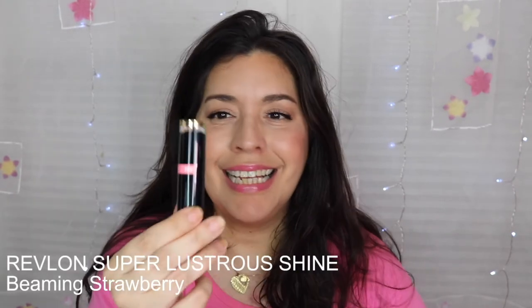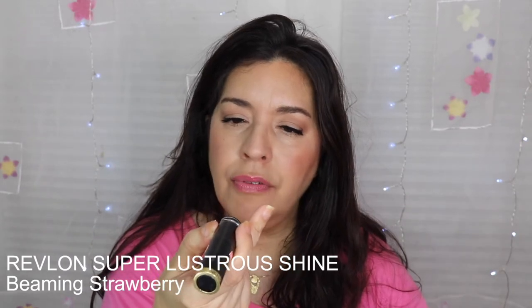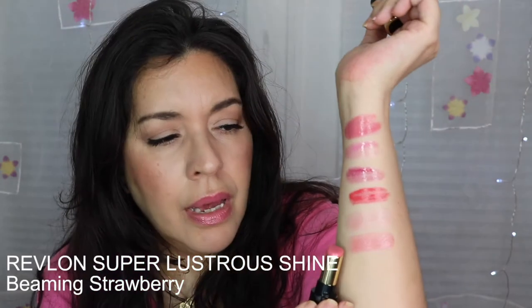The next one is a new release from Revlon — or a remake, I think they brought back the lip butters that were so popular maybe five years ago. I loved those lip butters and finished several. This is the Revlon Super Lustrous Shine lipstick in Beaming Strawberry. Here's a swatch of Beaming Strawberry — it's really more of a balm compared to the glosses.